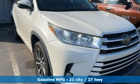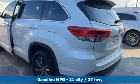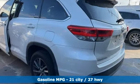Auto dimming rear view mirror, power doors and push button start proximity key, front heated leather bucket seats, streaming audio, and V6 engine.